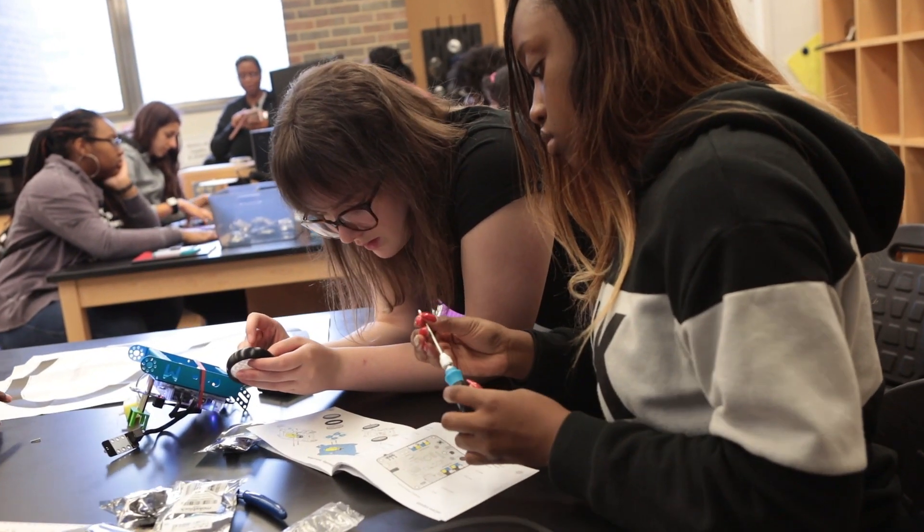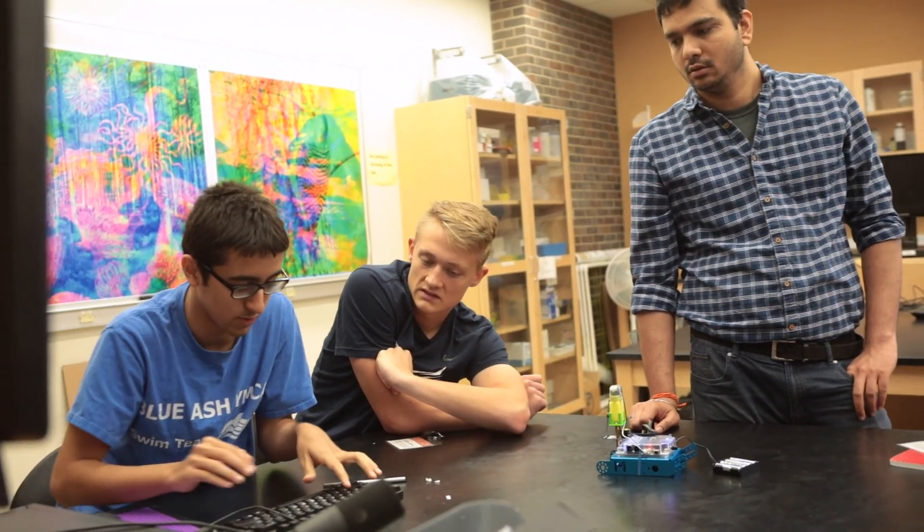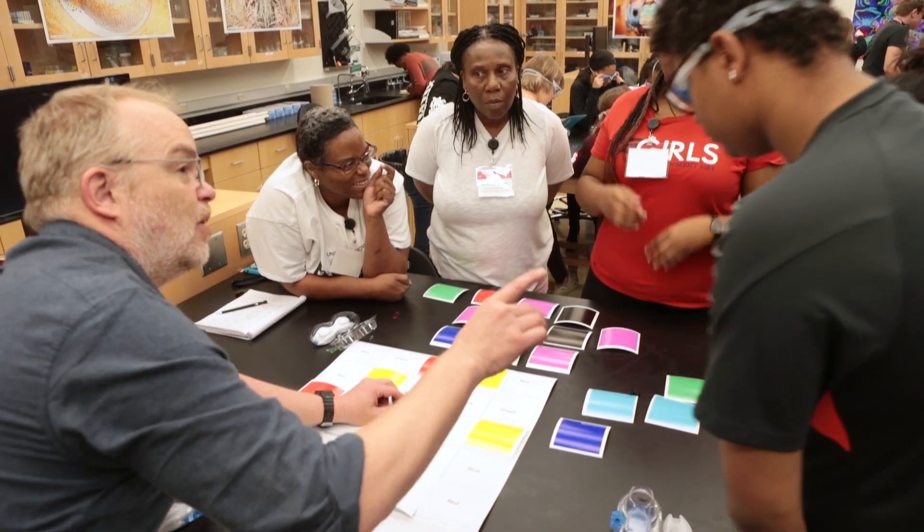I know for a fact that I want to go to college, but I don't know what I want to do yet. This program helped me explore my options a lot more. We had four college professors helping us, and the vast majority are willing to help and want you to succeed — I really think that's going to help me in the future.